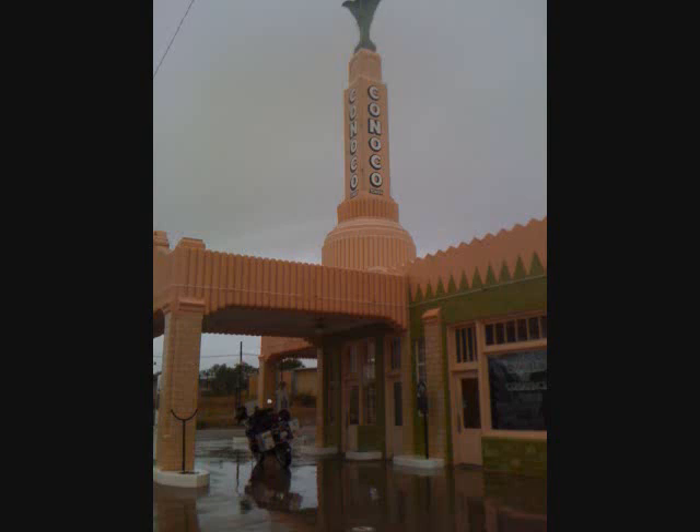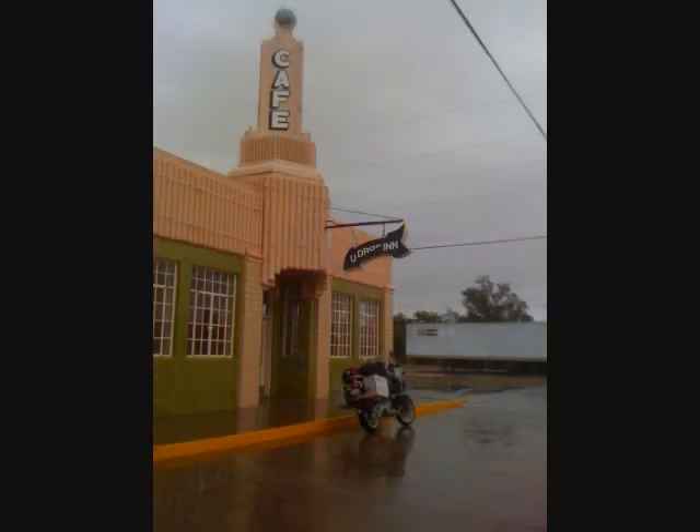I can ride in the rain, but one feels a little vulnerable on a motorcycle when lightning is striking all around you. So I spent an extended time here waiting for the storm to pass. Once the lightning passed, I continued on my journey. Right next to the Tower Station was the U-Drop Inn. During my extended stay at the station, the older lady that ran the gift shop explained to me that because a federal grant was used to restore this cafe, it cannot be used as a restaurant or anything commercial, so it is currently used to host community meetings.